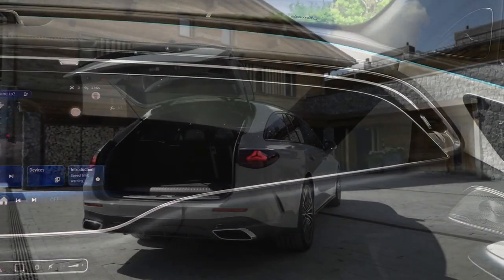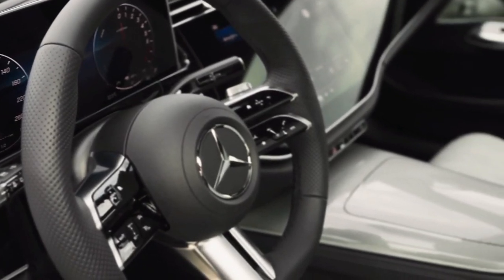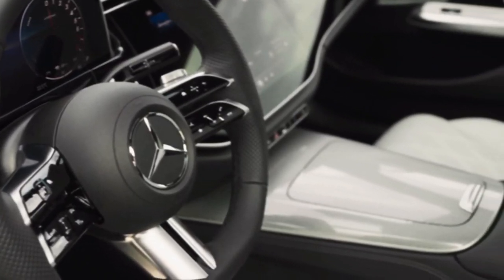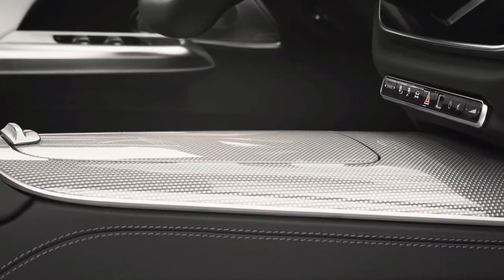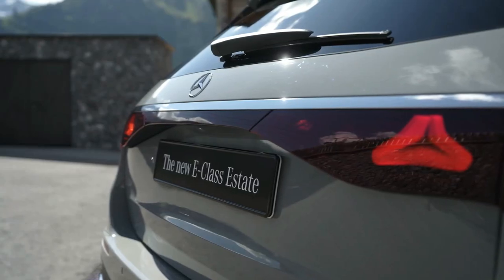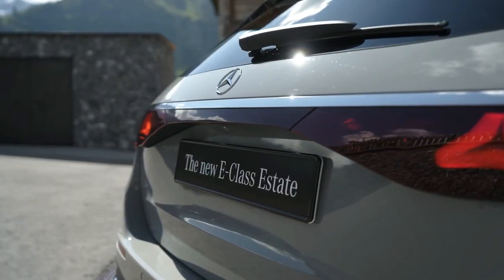The E220d diesel has a 2.0-liter engine with 197 horsepower (145 kW) and 440 Newton-meters (325 lb-ft), joined by the same 48V mild hybrid setup. It completes the 0–62 mph sprint in 7.9 seconds and maxes out at 143 mph (230 km/h). Should you need more power, Mercedes says a six-cylinder diesel will follow. All versions use a nine-speed automatic transmission, which has been updated for better packaging and reduced weight.